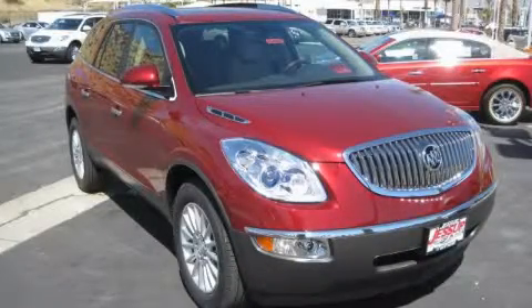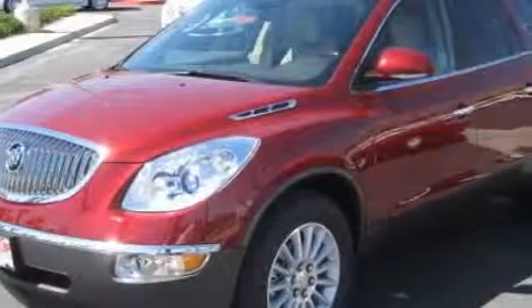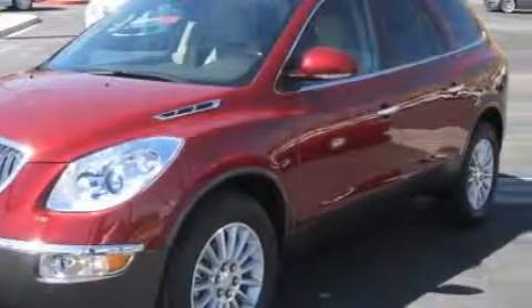This is a 2010 Buick Enclave, a drive-in shape that provides endless luxury. It has a 3.6-liter 6-cylinder engine and an automatic transmission.